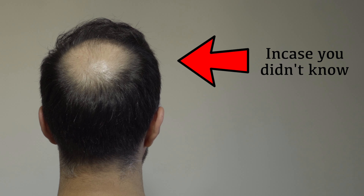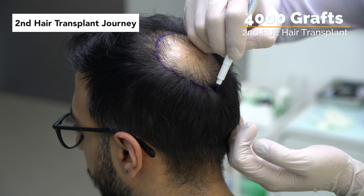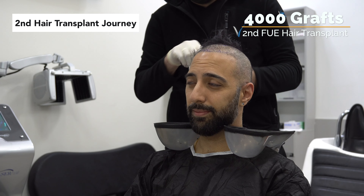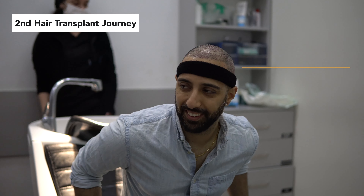However, at the time the clinic could not complete my crown, so I had to go back a second time. This time I got 4,000 grafts extracted from my donor area and placed onto my crown and a little bit on my mid scalp and hairline. I've been documenting that entire journey on this channel from the first month up until today, which is about the one-year mark.